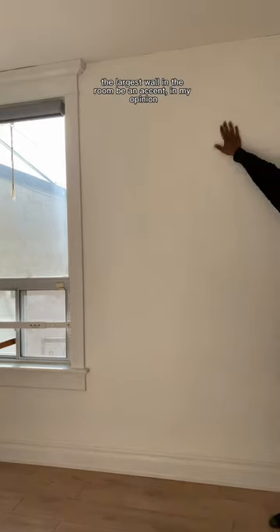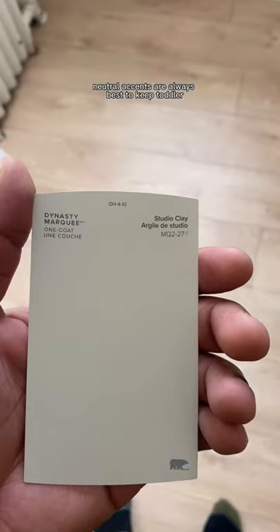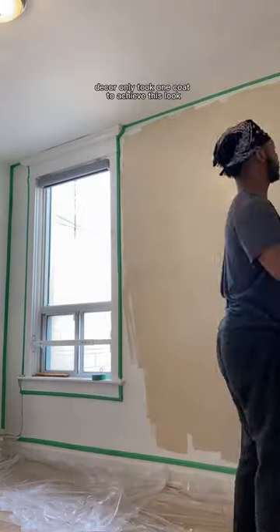Since the room is already in a blank state, I decided to keep it simple by having the largest wall in the room be an accent. In my opinion, neutral accents are always best to keep for toddlers, so we decided to go with a cream clay color — a perfect choice to blend easily with lots of furniture, bedding, and baby decor, and it only took one coat to achieve this look.